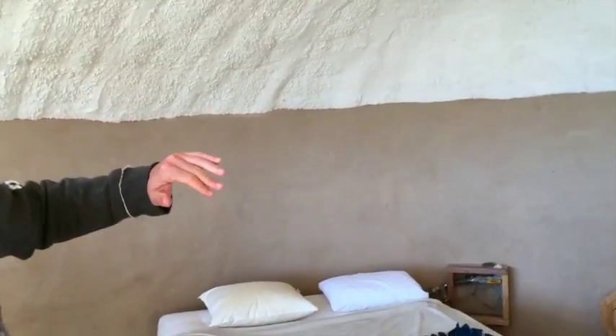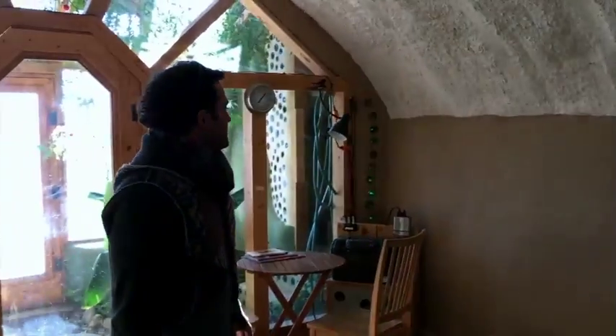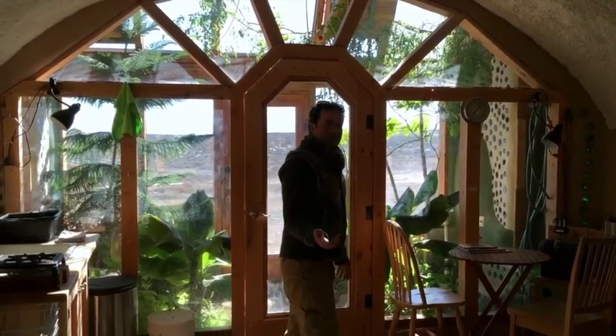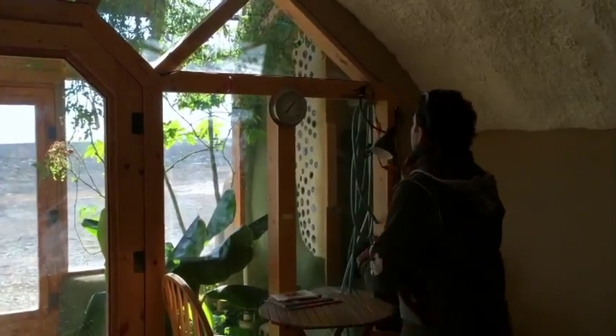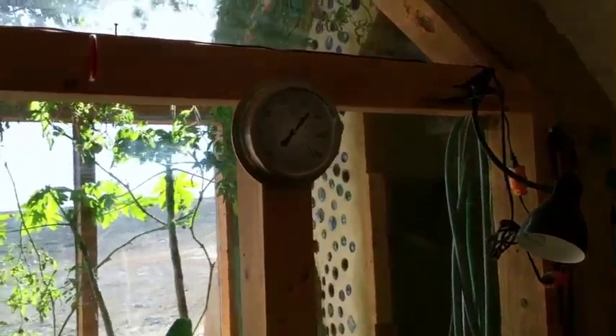There are tires that are compacted with earth, and then above them we have a ferro cement vault which is basically holding the whole roof structure. It would be hard to tell on camera, but it feels really warm. This morning was 12 degrees Fahrenheit, and here we have a thermometer — we can see that it's 70 inside the living space.